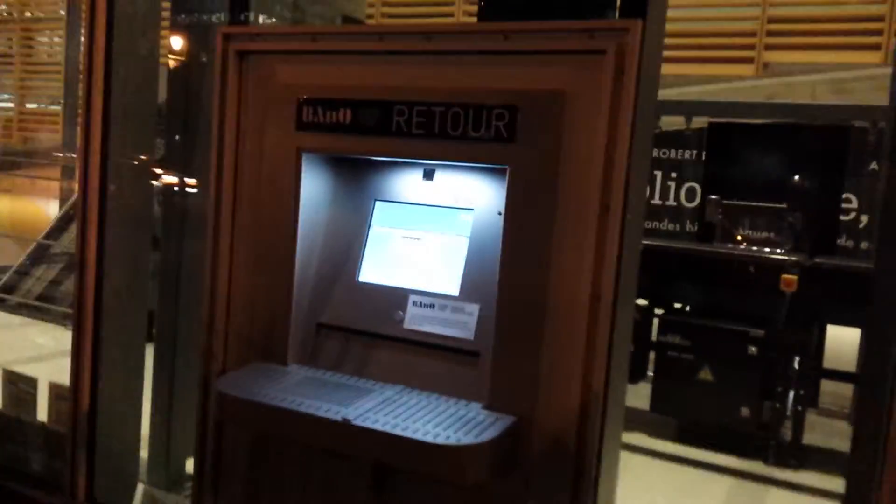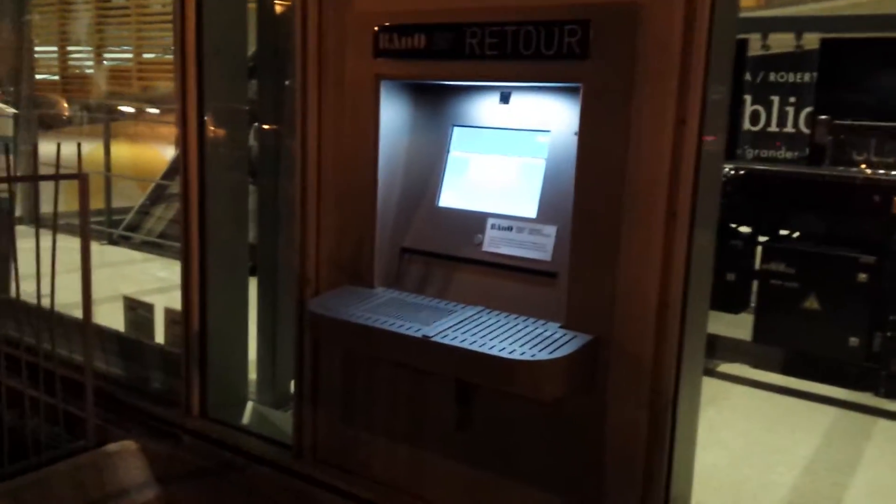This is relatively new technology — multiple libraries have had it — but what is really new is that they now have an outdoor book return slot that connects directly to this machine.